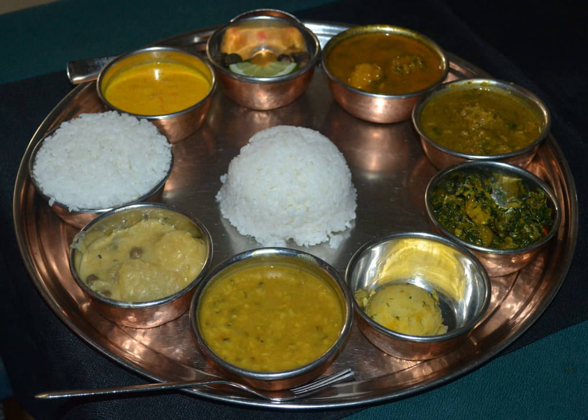Nepalese cuisine comprises a variety of cuisines based upon ethnicity, soil and climate relating to Nepal's cultural diversity and geography. Dal Bhat Tarkari is eaten throughout Nepal.